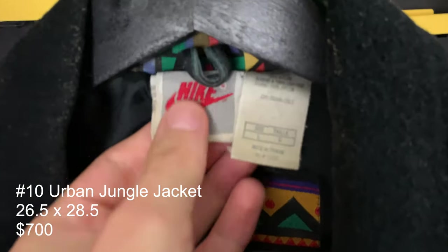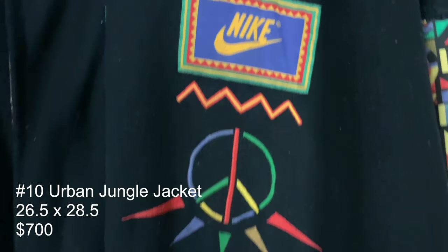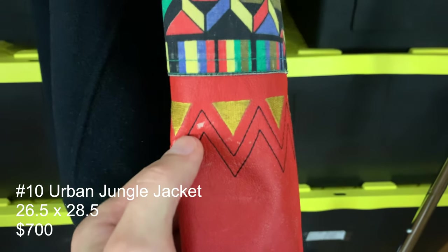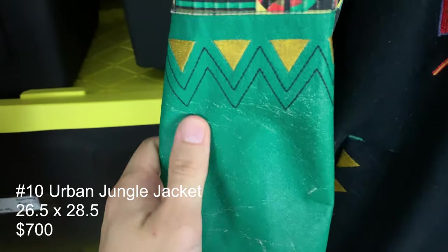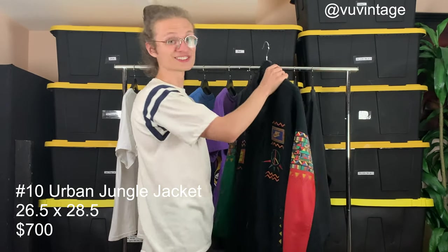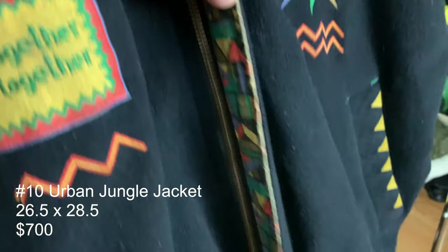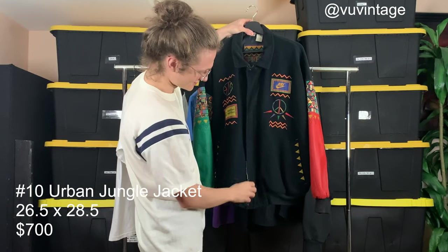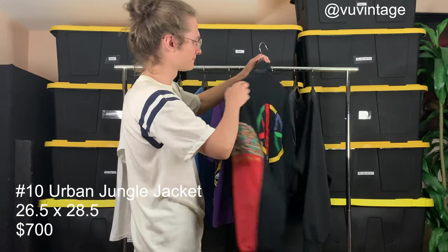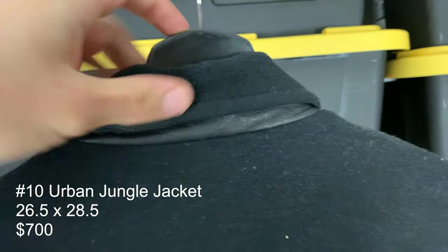And the final piece — the grail of all Urban Jungle Nike items — the Urban Jungle Gym Spike Lee jacket. The tag is nuts, tagged a size large, and the back tag is just awesome. The colors are a little faded, and there is some cracking on the leather, especially on the green side — the red side is a lot cleaner. It's a heavy jacket. There is a slight rip near the zipper, but it's barely visible when worn. The zipper works perfectly, buttons clip on no problem, and there's a small marking in one spot. The back is pretty much flawless.